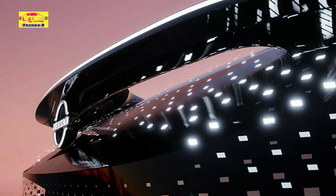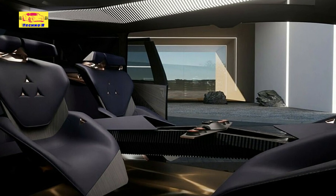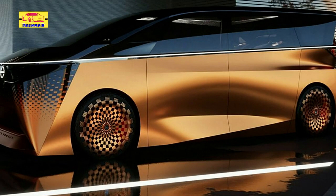The concept even has an advanced AI system that can monitor the brain waves, heart rate, breathing, and perspiration of occupants and adjust the music and lighting accordingly.